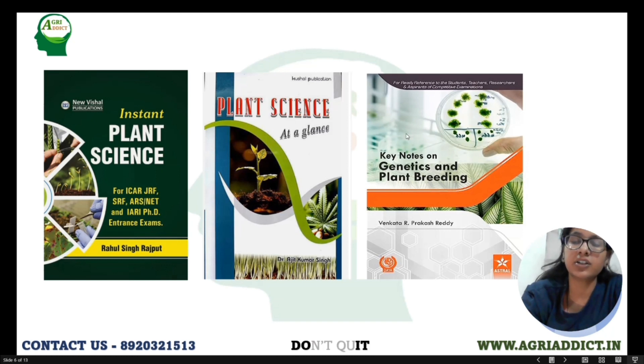If you have completed your syllabus and have time, then you can refer to Key Notes of Genetics in Plant Breeding by Venkat R. Prakash Reggi. The concepts are very nicely given in this book, but only read it if your syllabus is completed. You don't need to buy it.